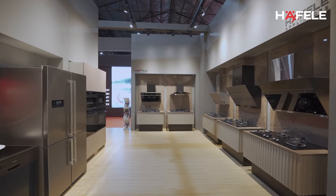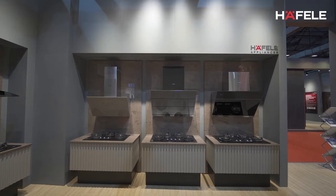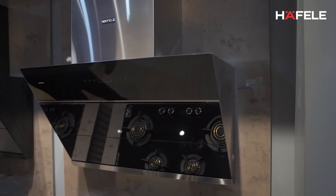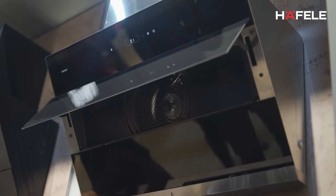Along with our wide range of appliances, we are happy to introduce our new products for 2023. In hoods, we are happy to introduce our new member into the filter-free hood, Li90, which has a BLDC motor for more efficient and silent performance.